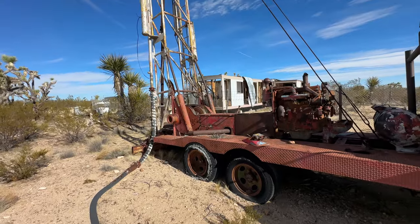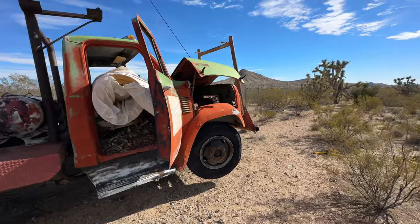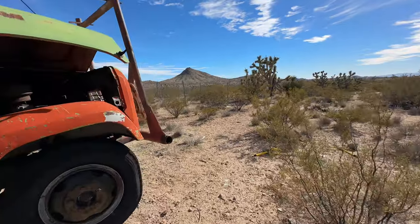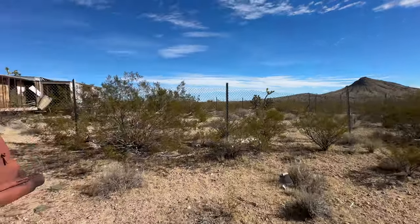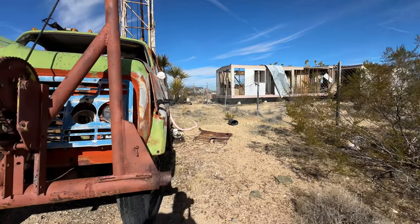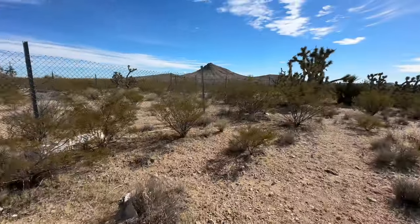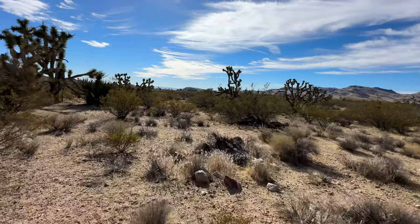People come out here looking for gold or some sort of mineral, and they don't strike it. They just gotta walk away from everything, because then they go bust.